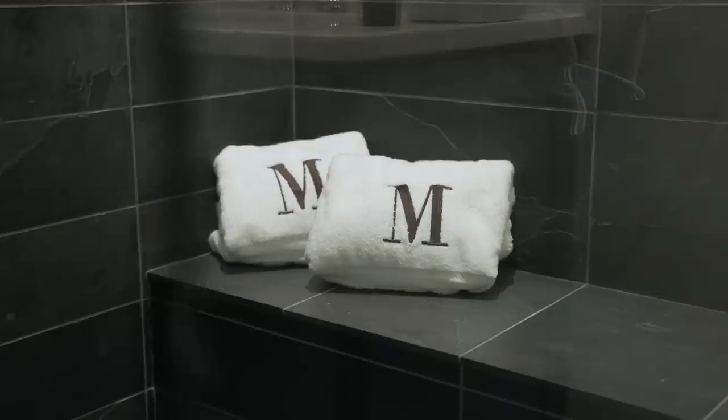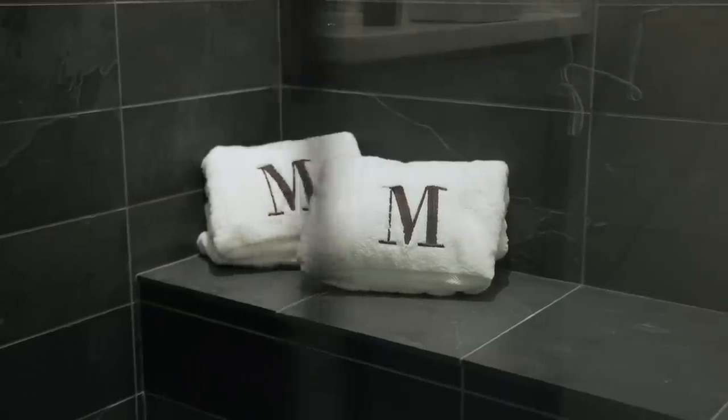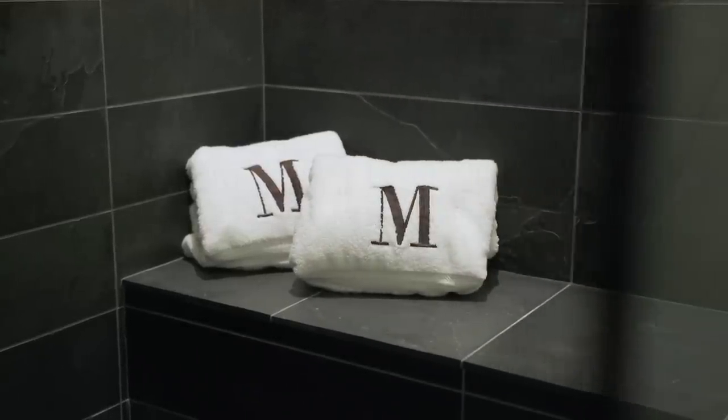Number seven: amazingly soft, plush, incredible towels. They're luxurious — it's all about pampering yourself. Have you ever gotten out of the shower and tried to dry yourself with a scratchy, itchy towel that doesn't soak up anything? You need something that soaks, absorbs, and keeps you soft, dry, and feeling incredible.